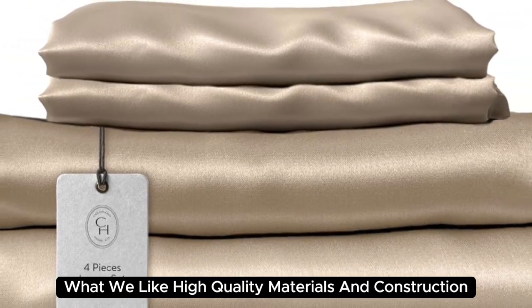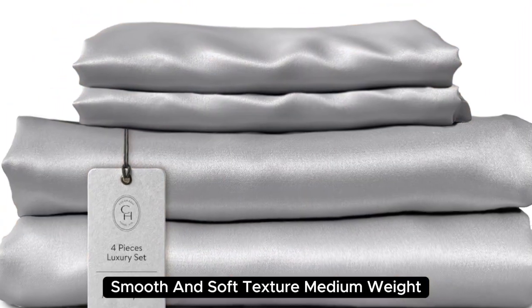High-quality materials and construction. Smooth and soft texture. Medium weight.